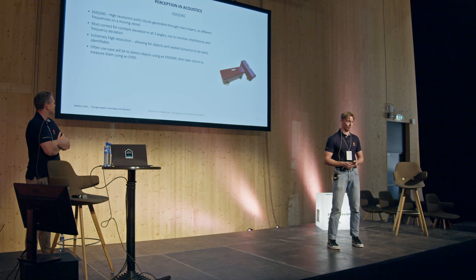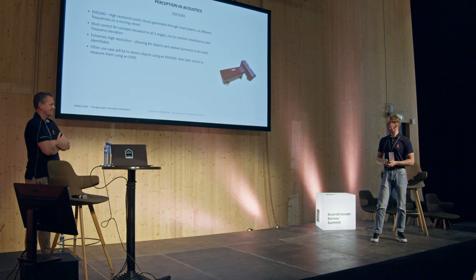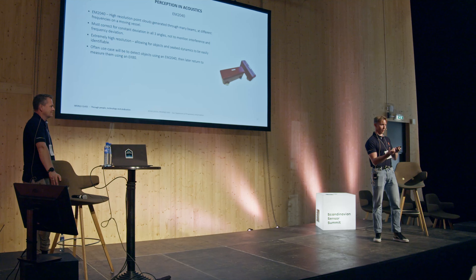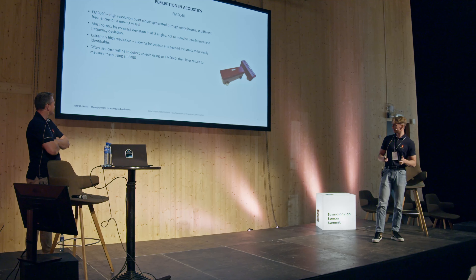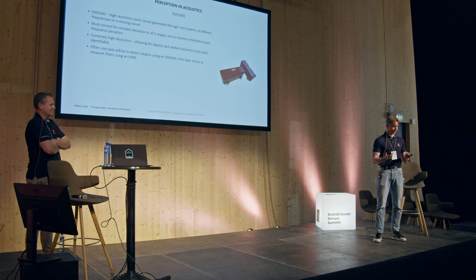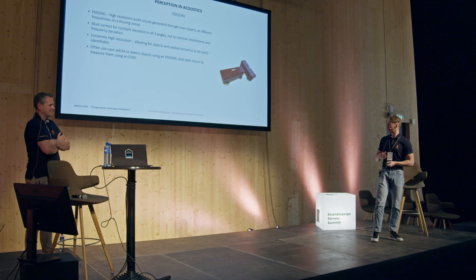Starting with the EM2040, because it's most comparable to sensors you might be familiar with, like a LIDAR — what we get out of this is high resolution point clouds, very high resolution. We can generate one gigabyte per minute per trawl. The sensors are put underneath a vessel and map the ocean floor, which means if the boat is rocking, we have to constantly correct for deviation in pitch, roll, and yaw. Objects under water are very easily identified — you could easily tell what the tires and barrels were. An often use case is that the EM2040 identifies what you find, and then the EK80 is used to measure its size or volume.